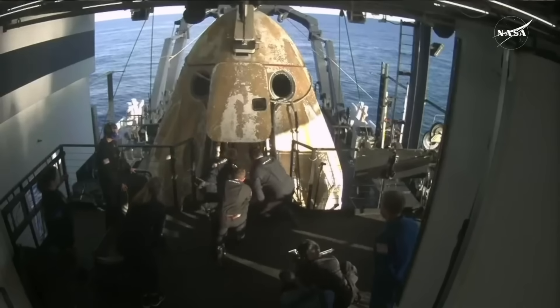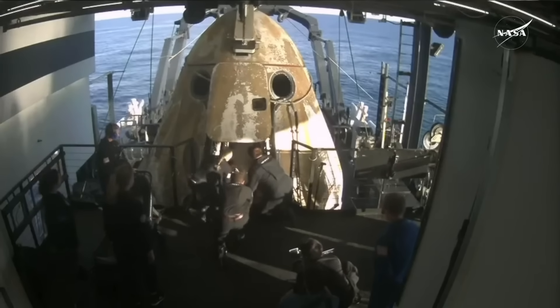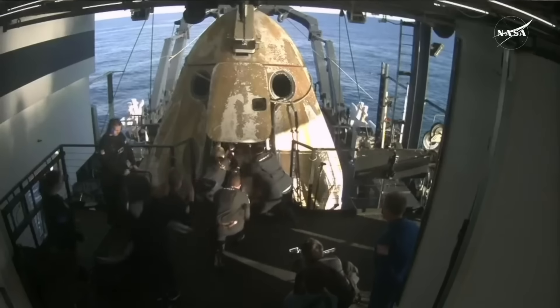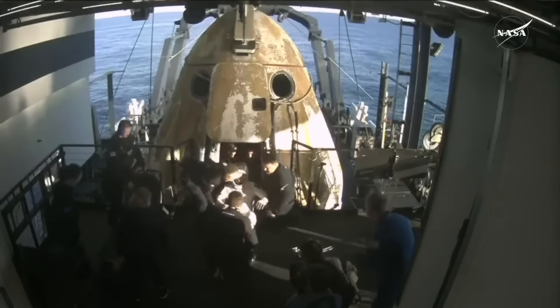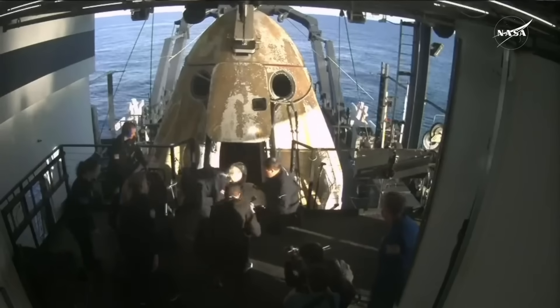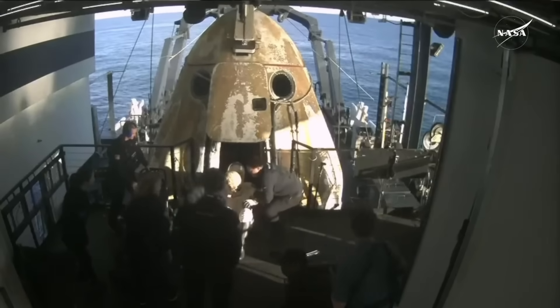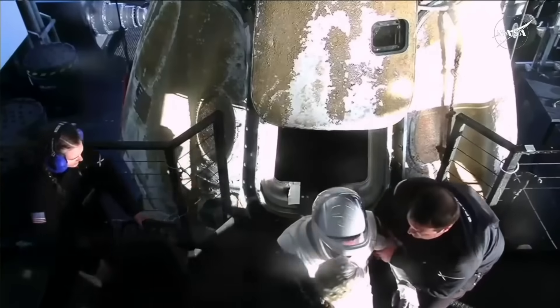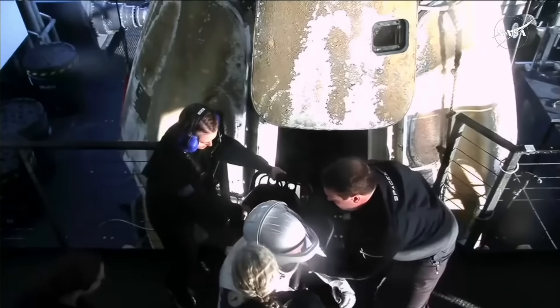Next out of the capsule, we expect Roscosmos cosmonaut Alexander Gorbunov on his first space flight. He spent 171 days in space alongside NASA astronaut Nick Hague. We're getting some cheers and clapping on board as Alexander is slid down the little ramp and placed into the mobility aid. Big smile.